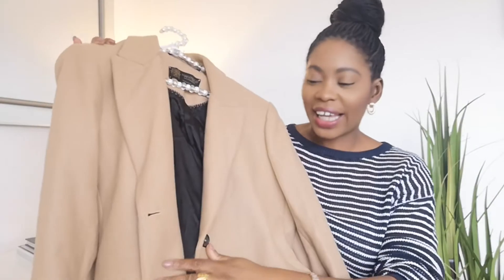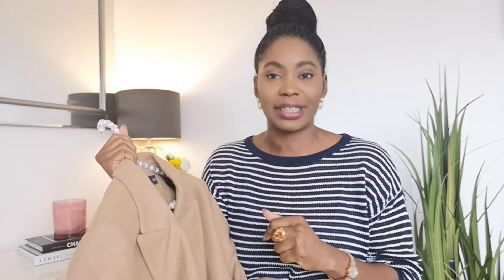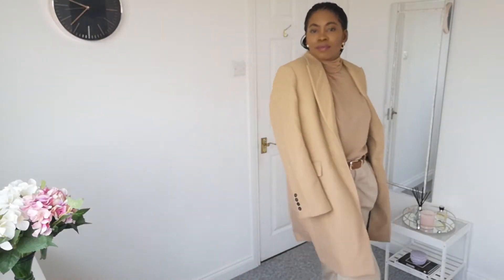The final item from Zara is a new camel coat. I did mention in my previous Zara video that I have an old camel coat, but the lining was getting ripped and it no longer fit as a medium. I actually went two sizes up so I could wear it thrown over the top but still fit a fitted blazer underneath, making it more of an overcoat. It's a 2020 re-edition in Italian premium wool, so I'm hoping it'll be super warm and cosy.